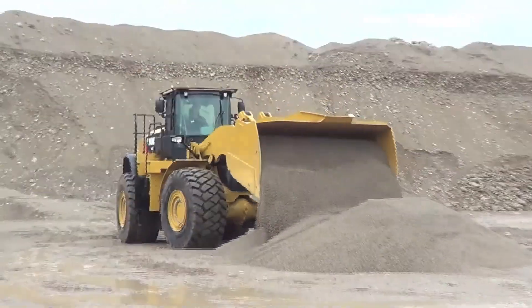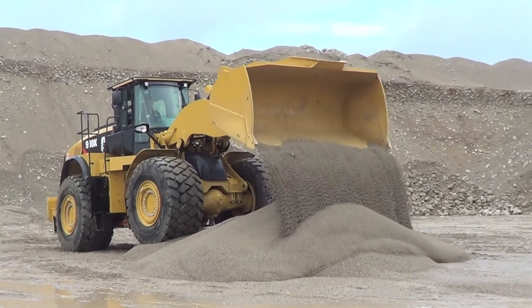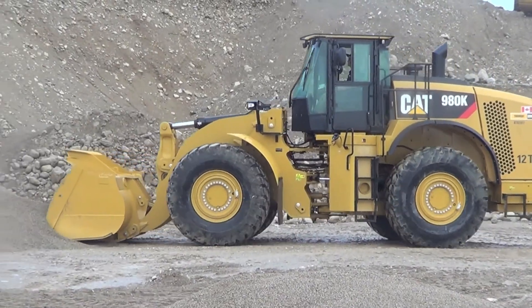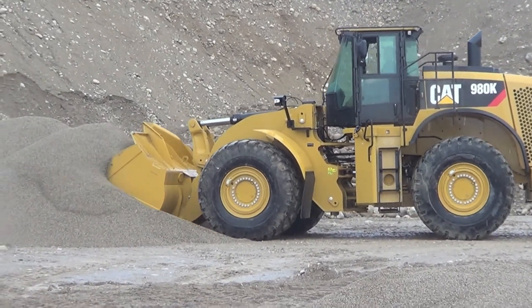The Tourmont Get In Get Real event at the Murray Group Bowman Pit located in Laura, Ontario featured more than 20 Caterpillar machines, including this 980K wheel loader, which provides smoother shifts, faster acceleration, and better performance climbing the grade.